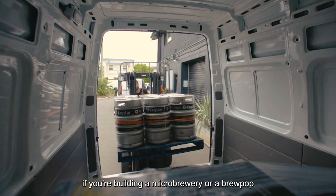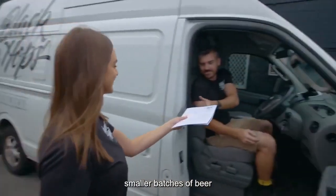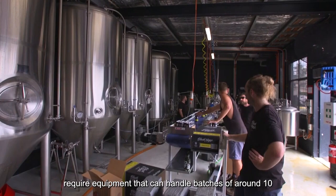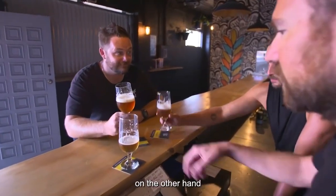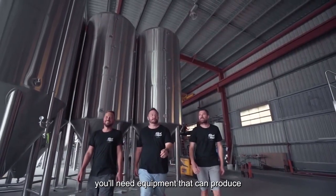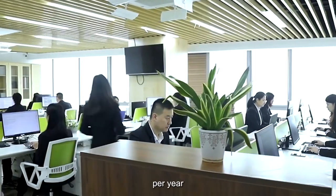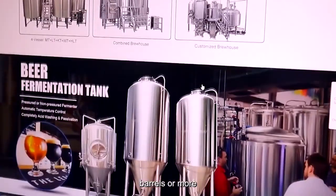For example, if you're building a microbrewery or a brew pub, you'll need equipment that can produce smaller batches of beer. These breweries typically produce less than 15,000 barrels of beer per year and require equipment that can handle batches of around 10 barrels or less. On the other hand, if you're building a large-scale commercial brewery, you'll need equipment that can produce much larger batches — hundreds of thousands of barrels per year — requiring equipment that can handle batches of 50 barrels or more.